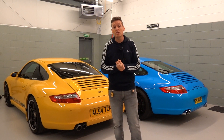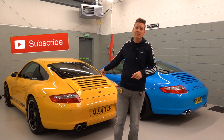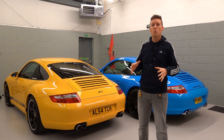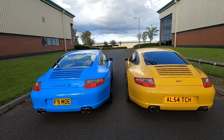Both of these cars are first generation, that's 997.1. This one is a Tiptronic, this one is a manual. Obviously this is a four-wheel drive, this is a two-wheel rear-wheel drive. So first of all we're going to look at the differences in the garage, then we'll take them both out for a drive.